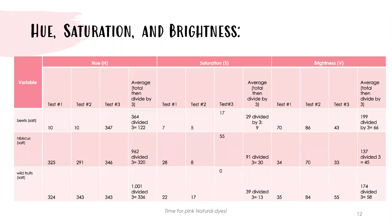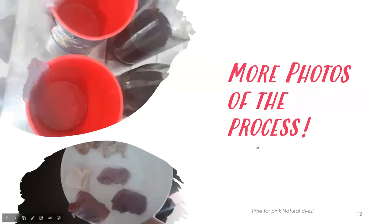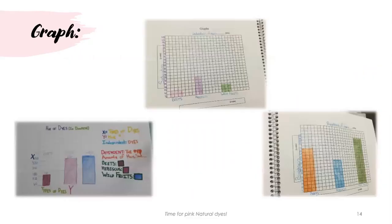Here is my hue, saturation, and brightness graph. Here we can see that hibiscus clearly gives a brighter color than the others. Here are more photos of the process, and here is my graph of hue, saturation, and brightness.